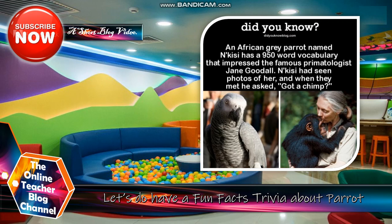Let's have a fun fact trivia first about Parrot. Did you know an African grey parrot named Nkizi has a 950-word vocabulary that impressed the famous primatologist Jane Goodall? And Nkizi has seen photos of her, and when they met, he recognized her.